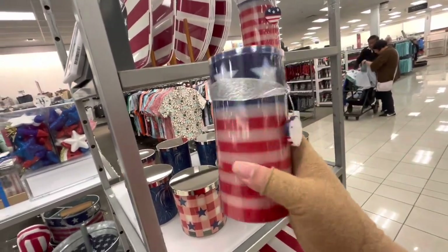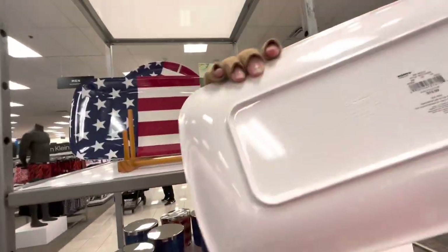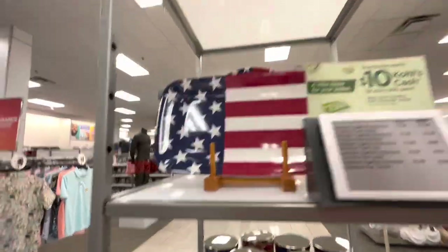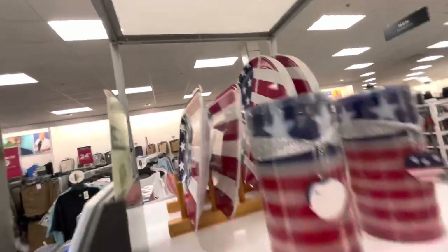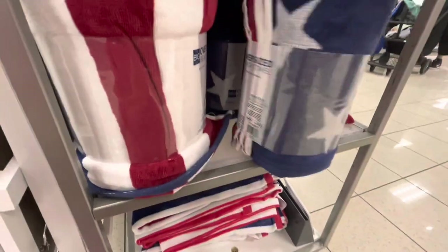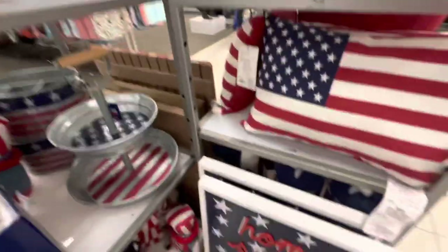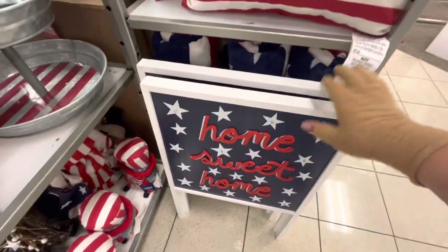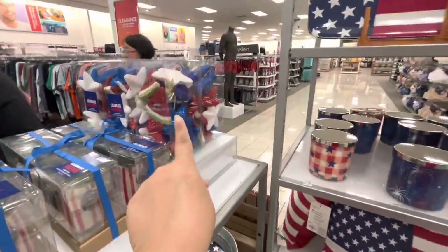They have a melamine American platter for $20 and a set of plates — the sweater plates are $33. Then there's an Americana oversized beach towel for $20 regular price, another towel at $15.99, and a cute light-up sign — 'Home Sweet Home' — at $60 regular price. So they have cute stuff here.